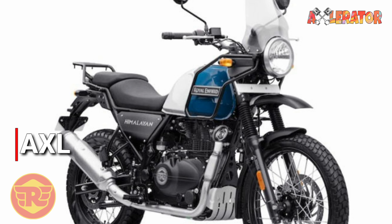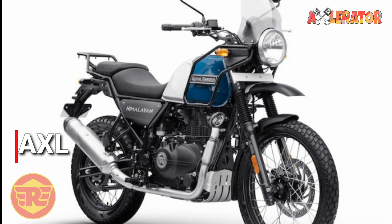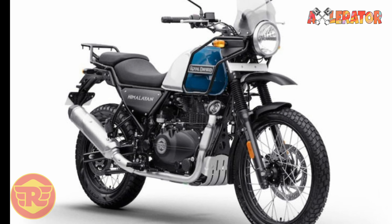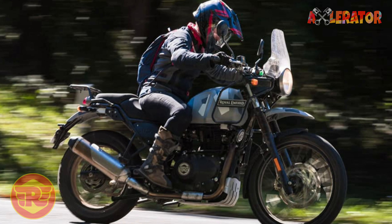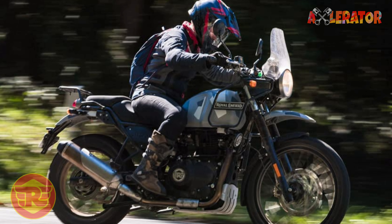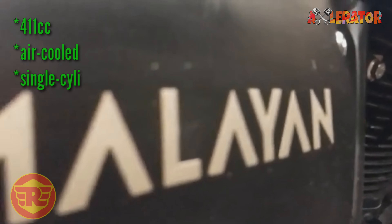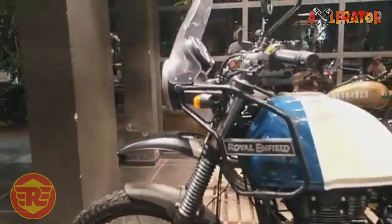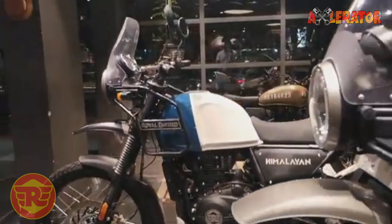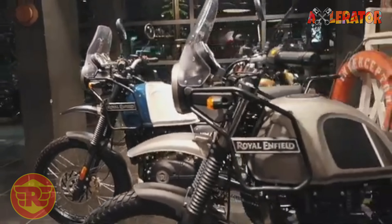Hi guys, and welcome to another video. Here's good news for fans of the Royal Enfield Himalayan. The motorcycle manufacturer has launched the adventure bike's 2020 model, which is powered by a 411cc air-cooled single-cylinder engine that is now compliant with India's strict BS6 local emission regulation.